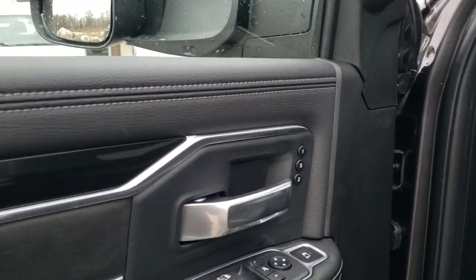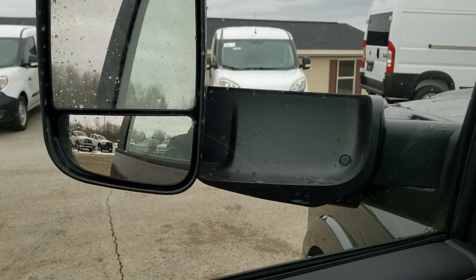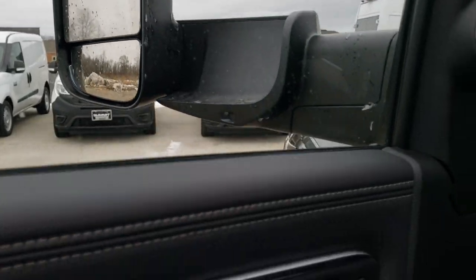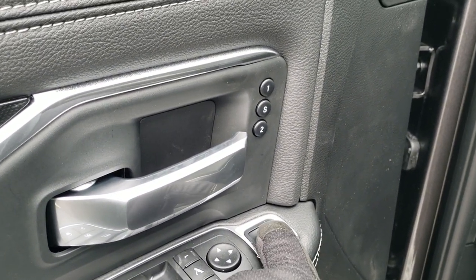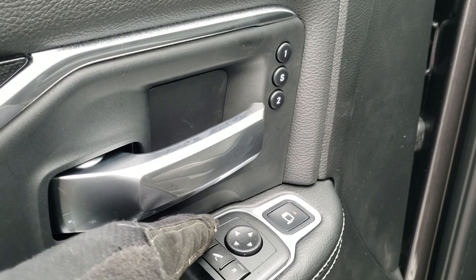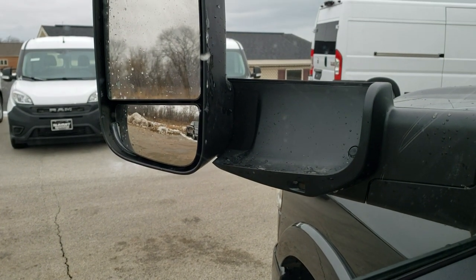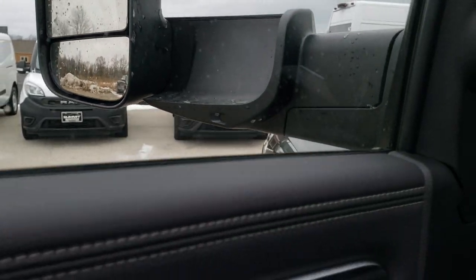They do power fold in — you just press this button right here and they'll power fold in like so. What's cool for these mirrors in 2020, which is new, is you can adjust the blind spot mirror. You press that button, then press which one you want to adjust, and you'll see those mirrors actually do power adjust on the little mirror there, which is pretty neat. Anyways, we'll get to the inside here.